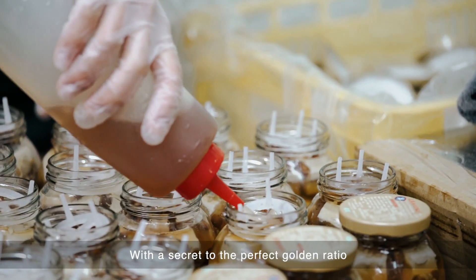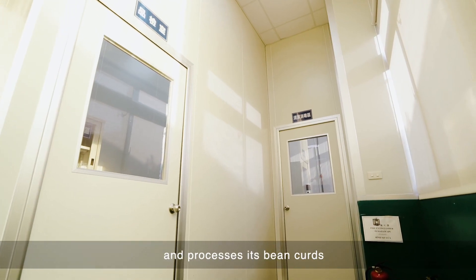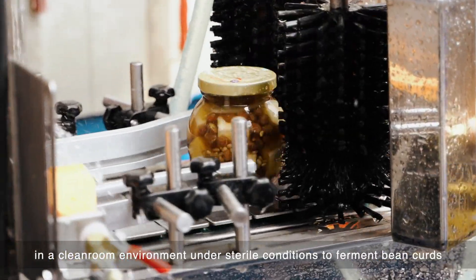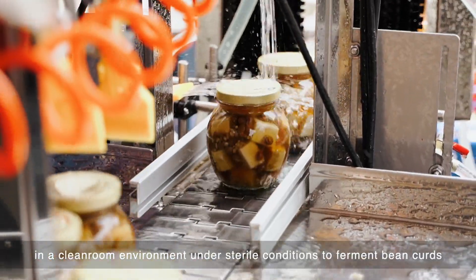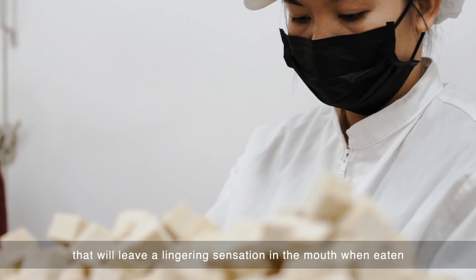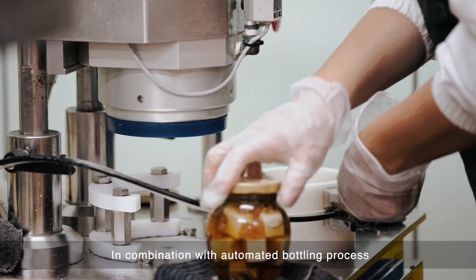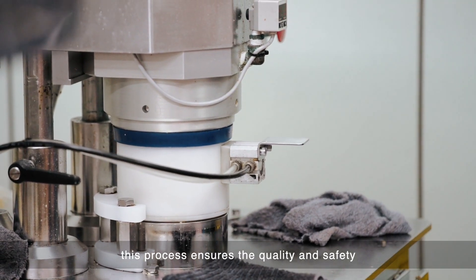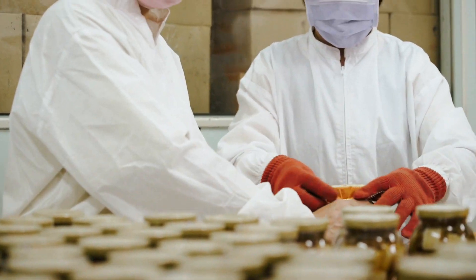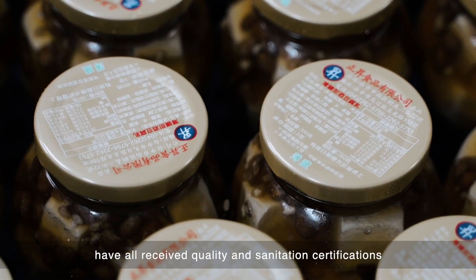With a secret to the perfect golden ratio, the company manufactures and processes its bean curds in a clean room environment under sterile conditions to ferment bean curds that will give a lingering sensation in the mouth when eaten. In combination with an automated bottling process, this ensures the quality and safety of each bean curd product. Janssen's food products have all received quality and sanitation certifications.